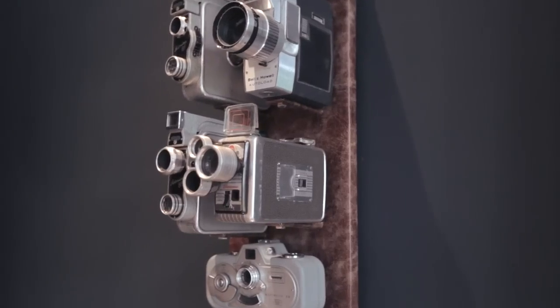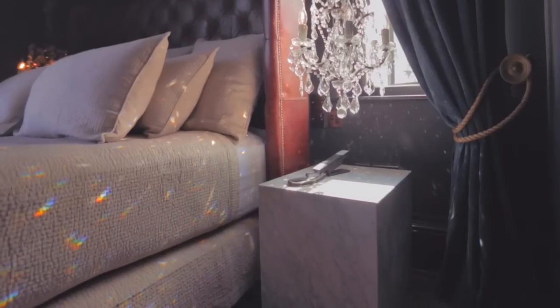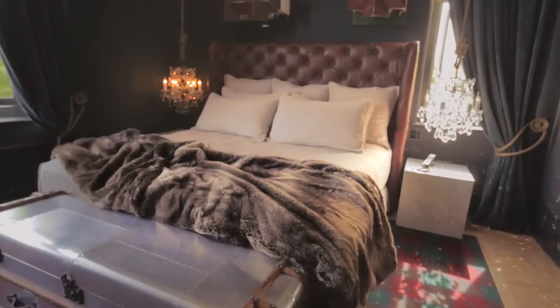We've tried really hard to recreate the atmosphere inside a 19th century collector's house. Every corner, there's something exciting — a fantasy, a place where people can escape, somewhere where people can have a unique experience.